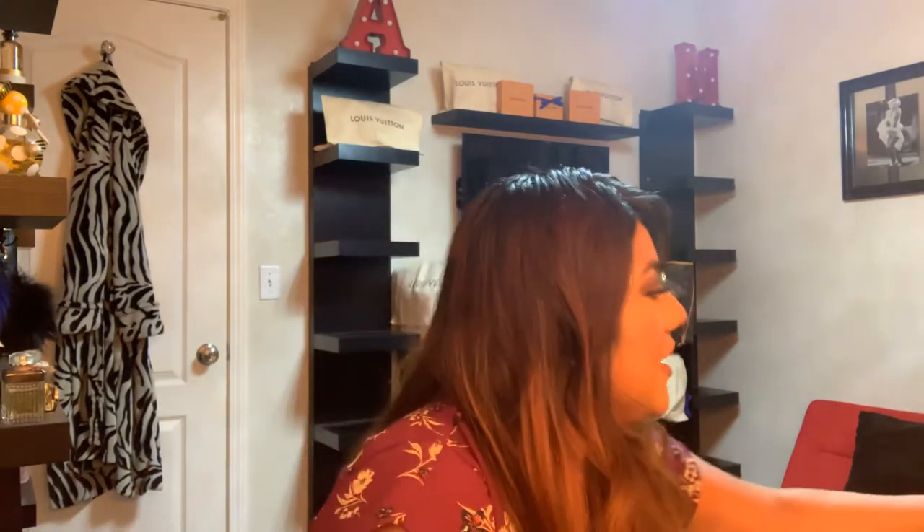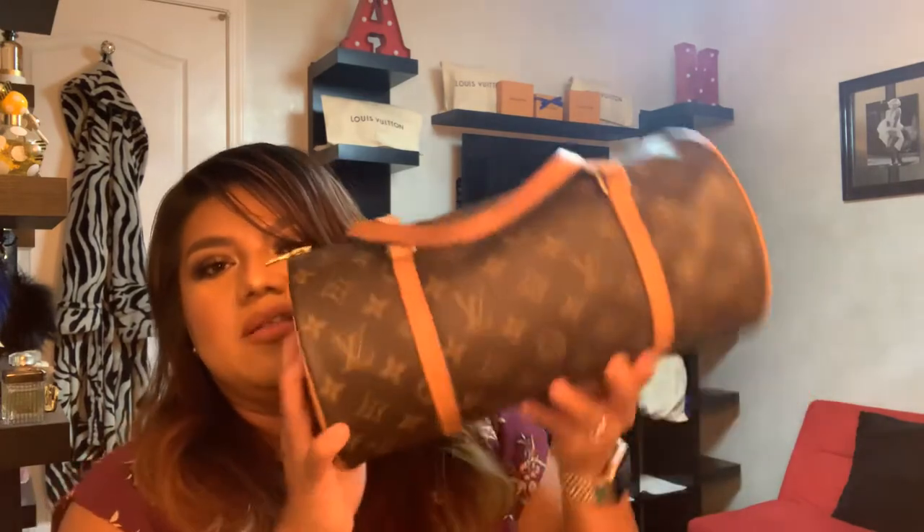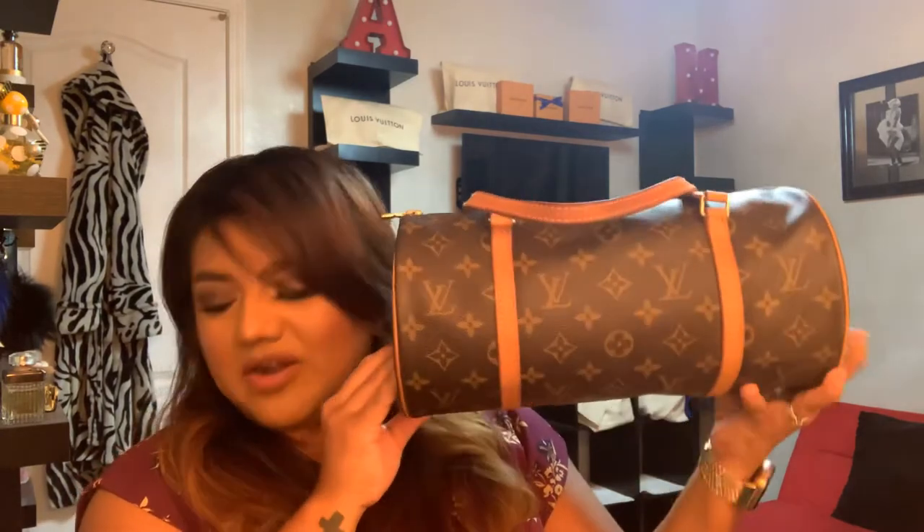My next bag is one of my top least used bags, but I need to use her more often — it's my Papillon 30. This one is also vintage; I got this one on eBay and it's in really good condition. It also came with the mini Papillon that I use as an SLG in my handbags — I keep my pens and chargers in there. This bag has a really beautiful honey patina color all around. I wanted this bag in high school — the cool girls had it — and back then I couldn't afford Louis Vuitton. I got such a good deal on it. This is my Papillon 30 in the monogram.